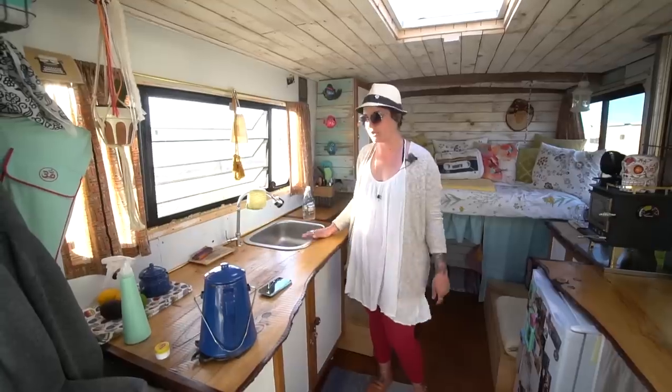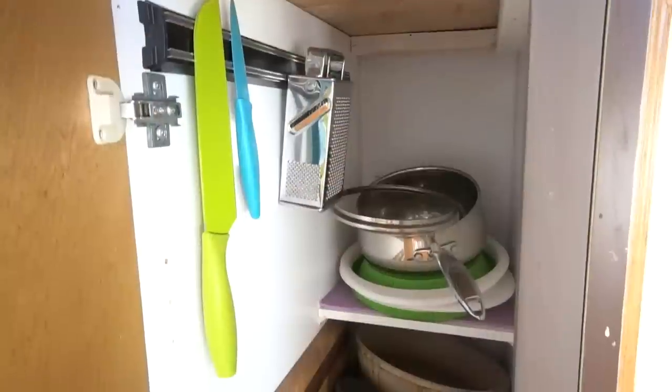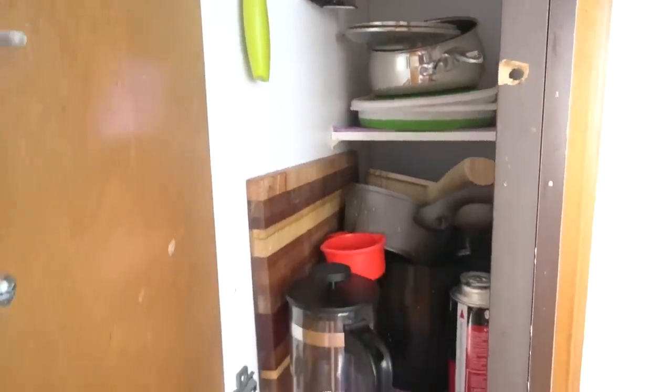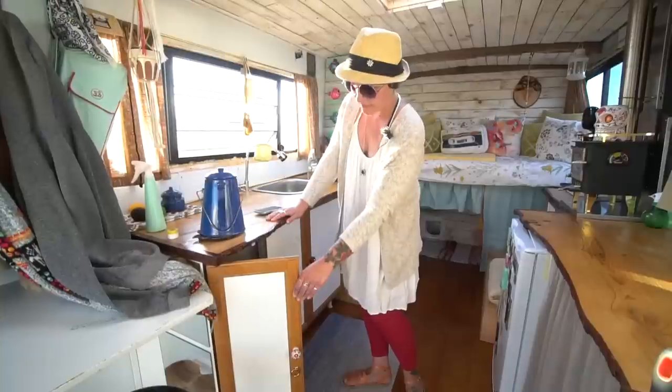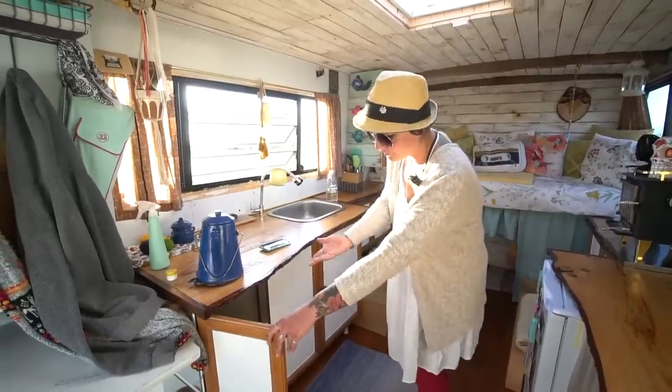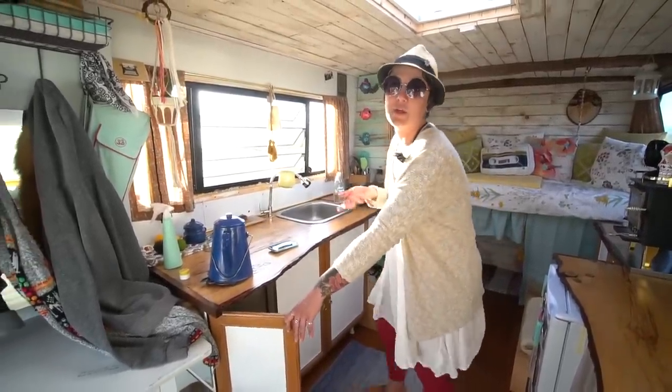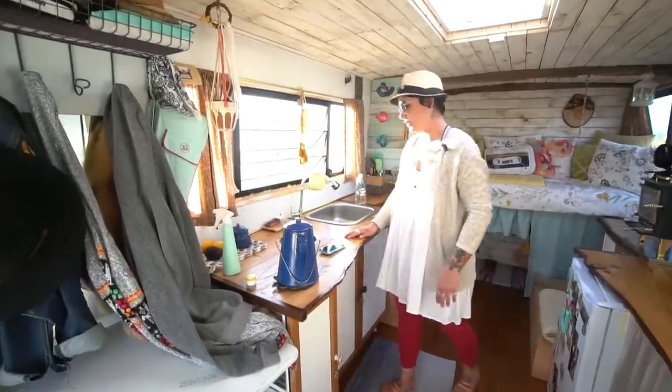In here I have my pots and pans covered, and a magnet inside to hold my knives, which is pretty handy. We're definitely minimalists. I have things that I need and every single thing in this place gets used on a regular basis. No thing goes untouched.